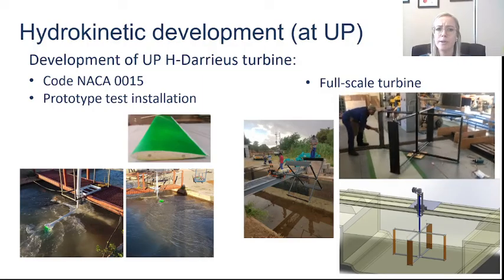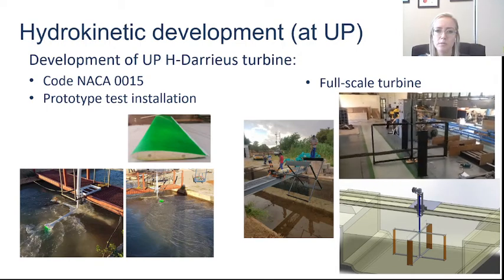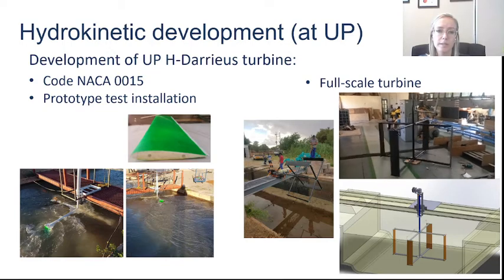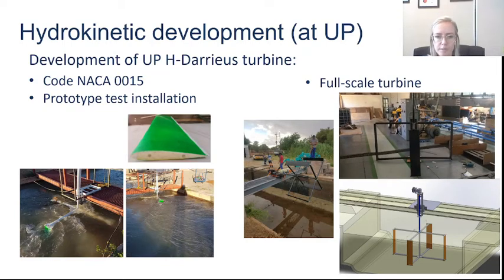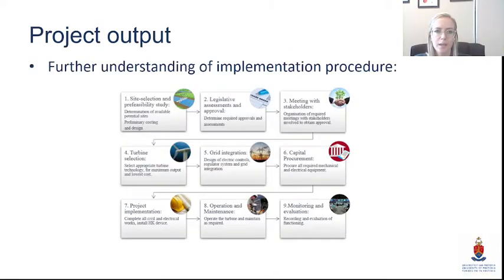We started researching more in this area, even developing our own turbine optimized to typical canal systems in South Africa, sticking to canals rather than river systems. On the undergraduate side, students started looking at the best solutions and optimizing for canal infrastructure, looking at different mechanisms specifically for low-flow-velocity options. We tried to build our own little niche of hydropower and start advancing in this field at UP, which also gave us a good idea of the implementation procedure.